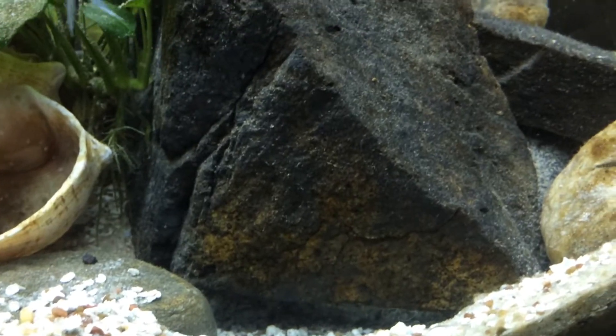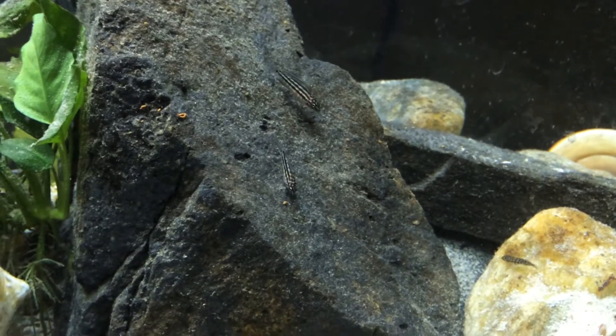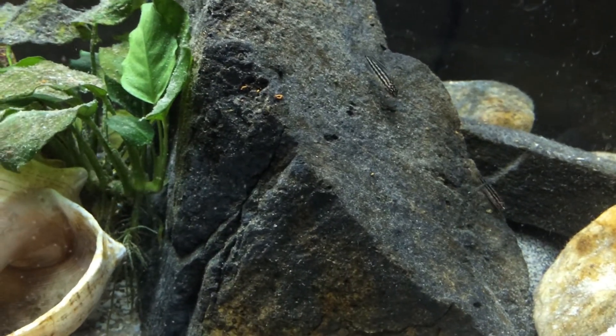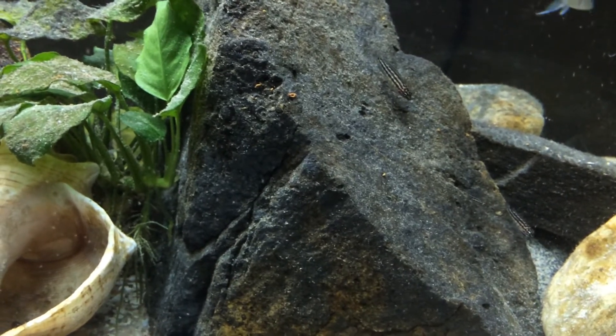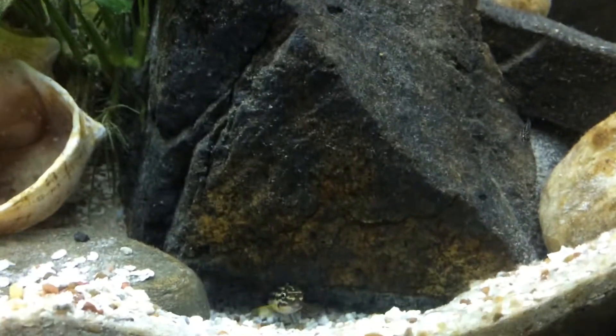I very rarely put in any baby brine shrimp or anything, and they're still doing well and growing. I think the parents kind of eat the pellet flake, then chew it up and spit it at the fry.